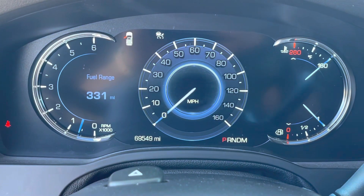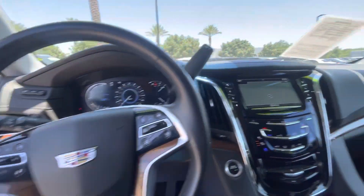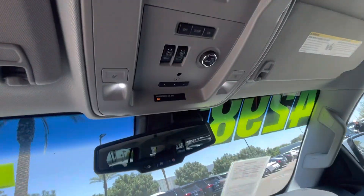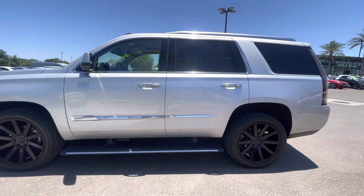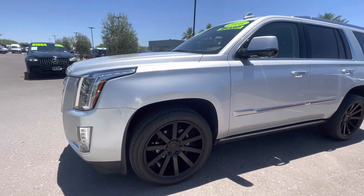Heated and ventilated front seats. This vehicle has 69,549 on the odometer. Already a full tank of gas. No curb rash on the wheels.